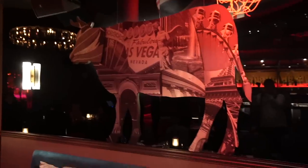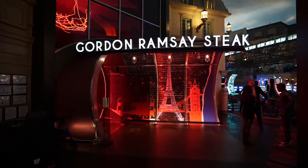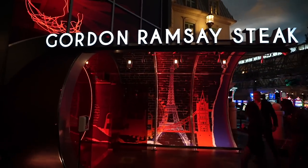So let's get into this. What do we start with? The beef wellington or the rib cap? Is Gordon Ramsay Steakhouse overrated? Let's find out. Welcome back to another food video here in Las Vegas. Today we are at Paris. We're going to be trying Gordon Ramsay's Steakhouse.